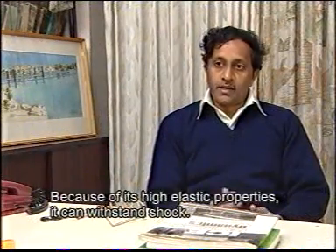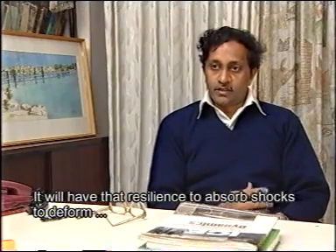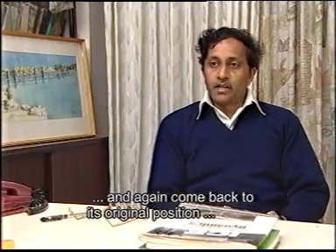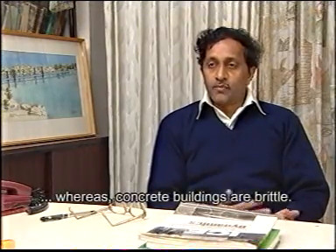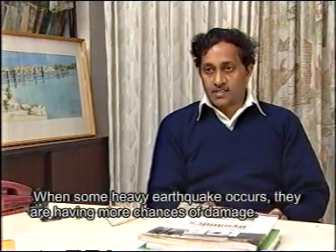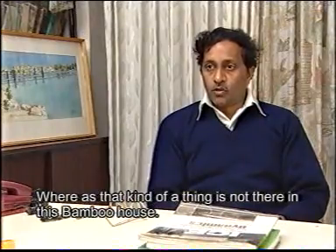Because of bamboo's high elastic properties, it can withstand shock — it has the resilience to absorb shock, deform, and come back to its original position. Whereas concrete buildings are brittle and immediately, when a heavy earthquake occurs, they have more chance of damage. That kind of vulnerability is not present in a bamboo house.